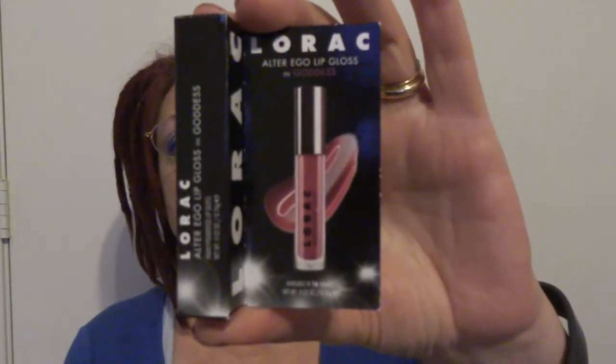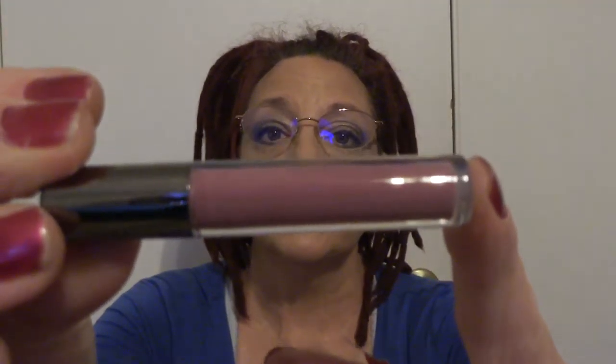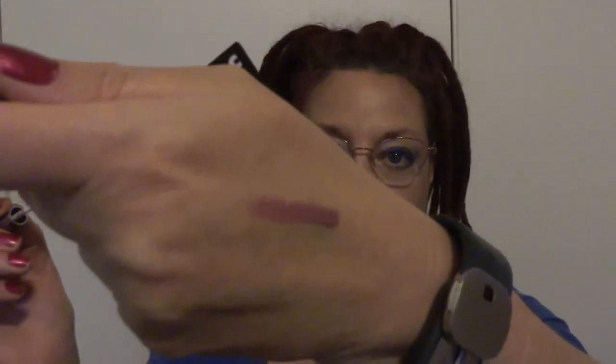Next is the Rack Alter Ego lip gloss in 'Goddess.' Hopefully you don't mind me taking a little time to open them up and see what we've got. Oh, that's adorable — that's a really good size sample and a really nice color. They're all sealed. I like that color, that's a really good color. Sorry if there's glare on my glasses.